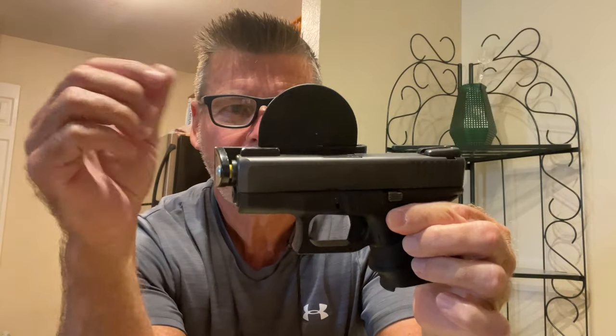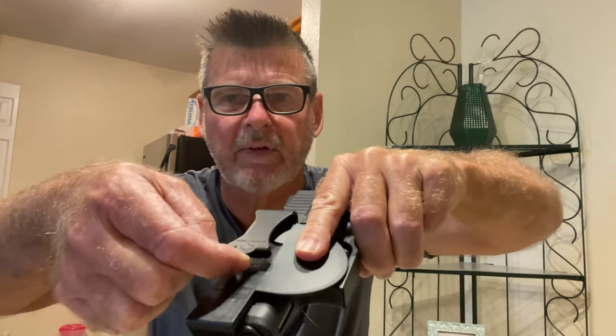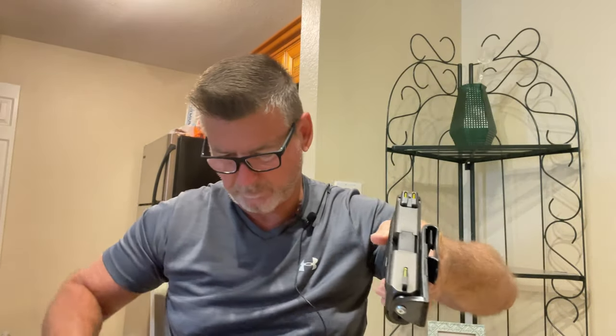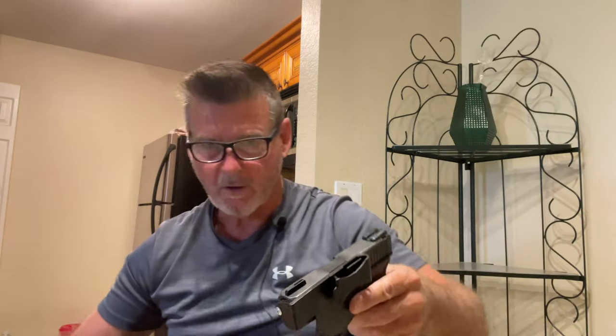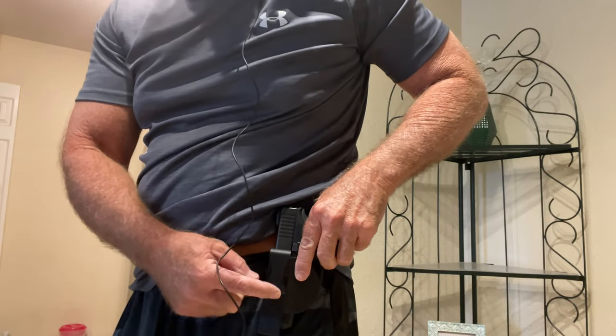It goes in the barrel of the gun — I put it on wrong, let me redo it. You want to cover the trigger guard. You stick this inside your waistband: this part is on the outside of your belt and the gun is concealed inside.